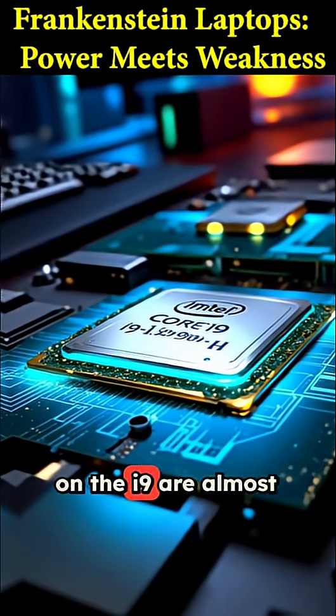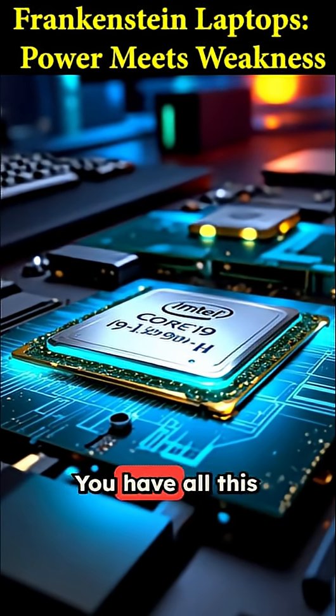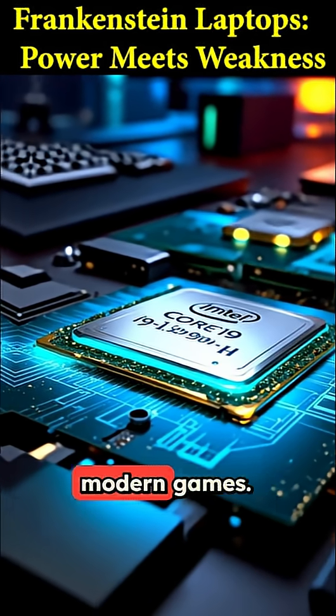The integrated graphics on the i9 are almost as powerful, making the dedicated GPU pretty much pointless. You have all this incredible CPU power going completely to waste because the graphics card can't handle any modern games.